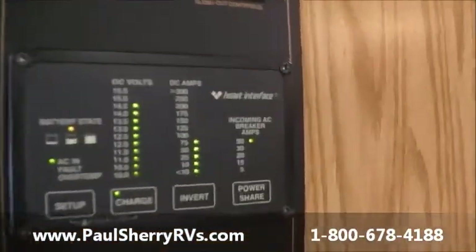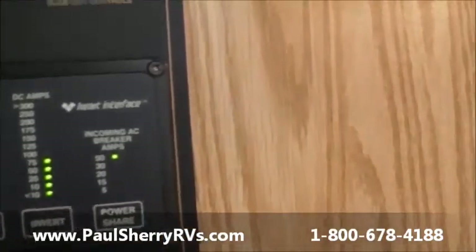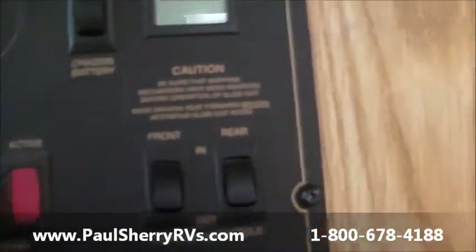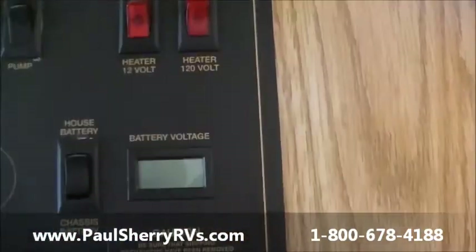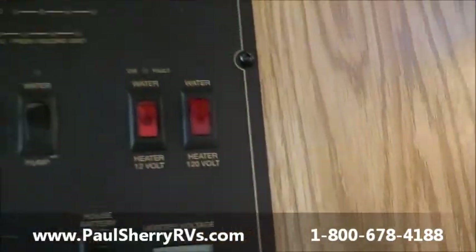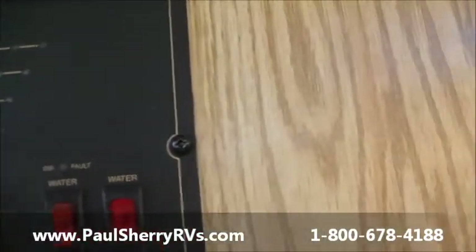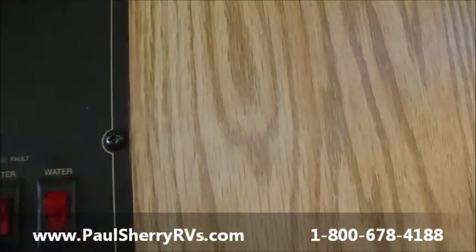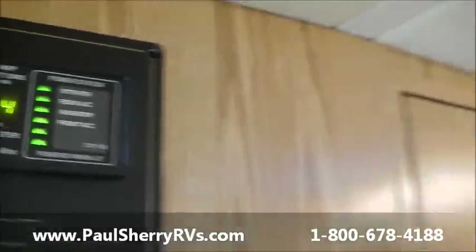Here are your systems controls. This is for your power inverter — tells you what volts you're using, your amps, how to invert it. Also charges your batteries when you're plugged in or your generator is running. You've got a system heat for down below. Front and rear slides — you've got two slides in this. Check your batteries — there's your house battery, there's your engine battery. Tells you how full your tanks are, water pump switch, run your water heater on 12 volt propane or you can run it on 110 electric. There's your energy management system — controls everything.